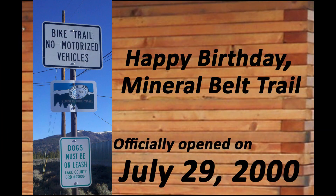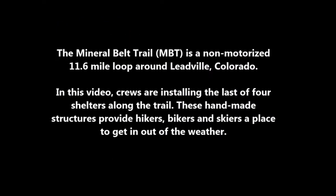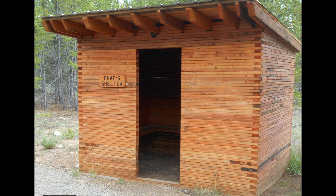In honor of the MBT's birthday, celebrate with an interesting story you may not know about the wildly popular, nearly 12-mile non-motorized trail which meanders through Leadville's iconic east side mining district. Along the route are four shelters — a welcome sight when the afternoon storms roll in.